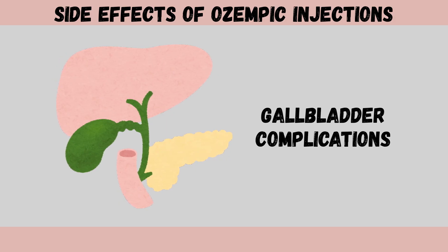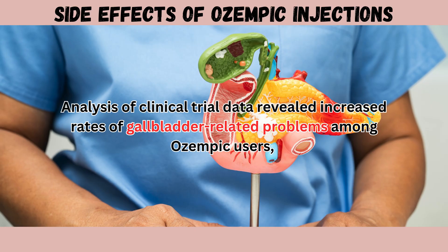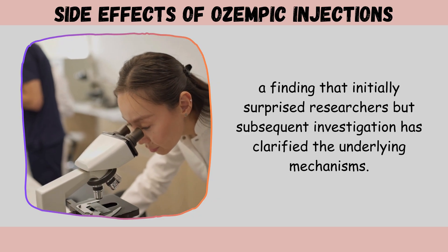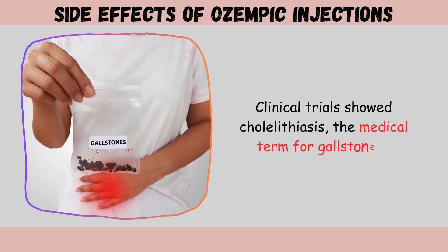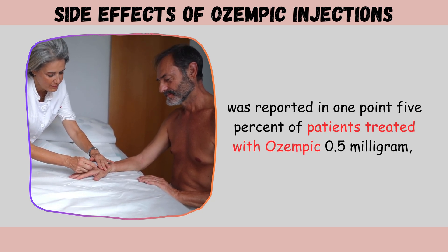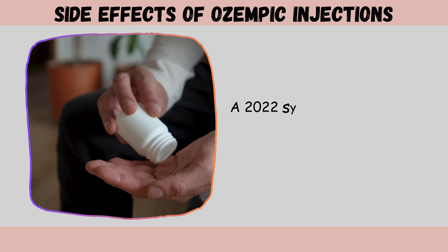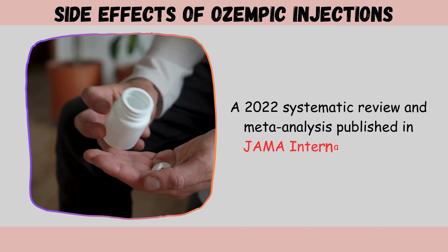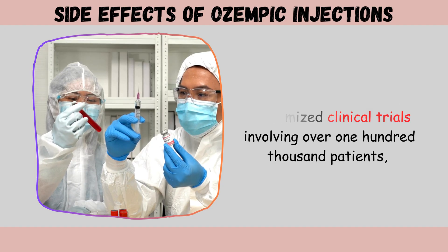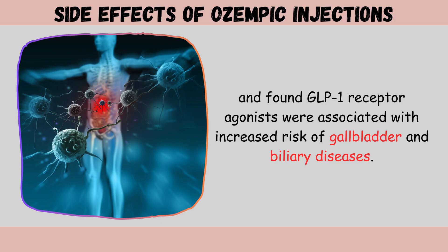Side effect four: gallbladder complications. Clinical trial data revealed increased rates of gallbladder-related problems among Ozempic users. Cholelithiasis was reported in 1.5% of patients treated with Ozempic 0.5 mg and 0.4% treated with 1 mg, compared to 0% of placebo patients. A 2022 systematic review and meta-analysis published in JAMA Internal Medicine examining 76 randomized clinical trials involving over 100,000 patients found GLP-1 receptor agonists were associated with increased risk of gallbladder and biliary diseases.